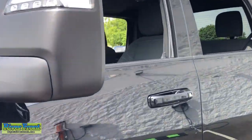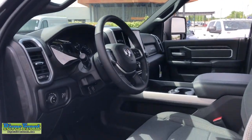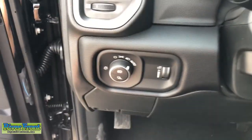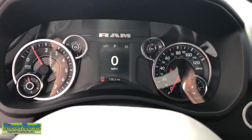The following are some of this vehicle's highlighted options: heated steering wheel, Apple CarPlay and/or Android Auto, touchscreen infotainment system, keyless entry, navigation system, satellite radio, fog lamps, heated mirrors, backup camera, and remote engine start.